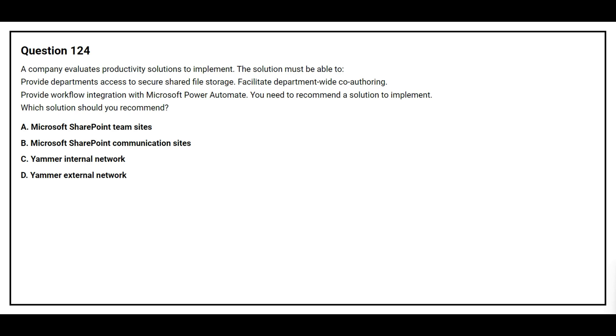Option A: Microsoft SharePoint team sites. Option B: Microsoft SharePoint communication sites. Option C: Yammer internal network. Option D: Yammer external network. The correct answer is Option A, Microsoft SharePoint team sites.